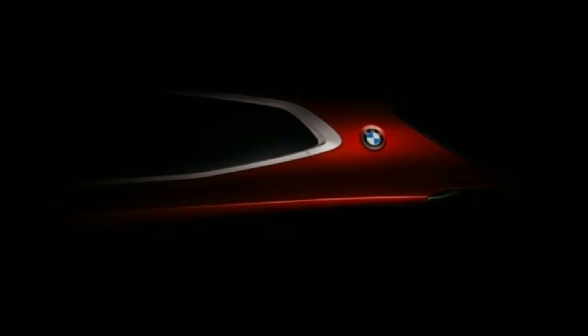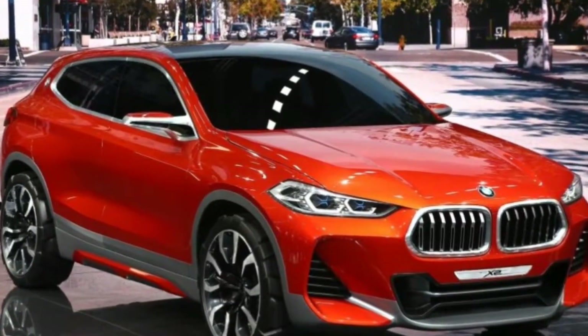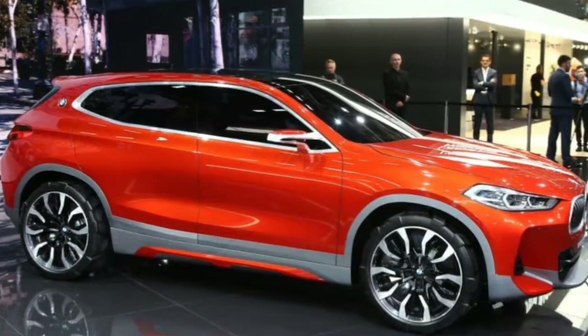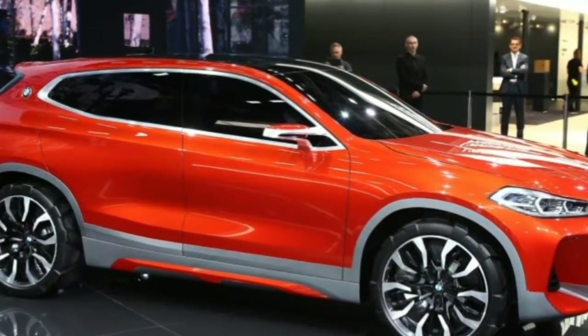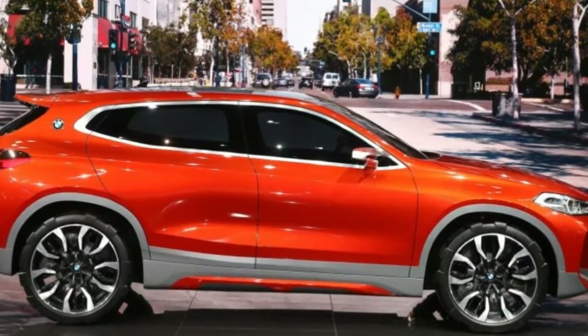BMW made no mention of what sort of interior fitments or powertrain the Concept X2 may have — it appears this vehicle is merely a styling buck. But it won't be long before we see a more production-ready X2 appear, fleshed out inside and under the hood.